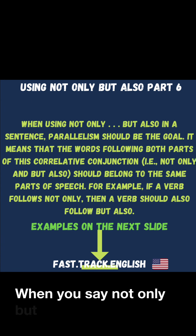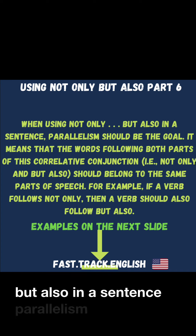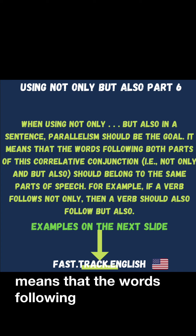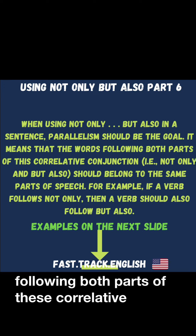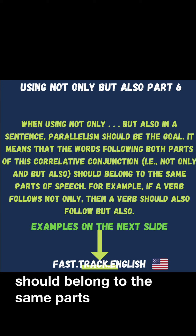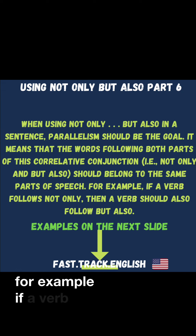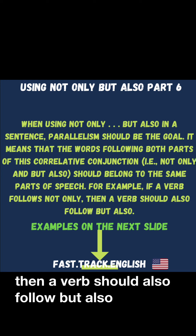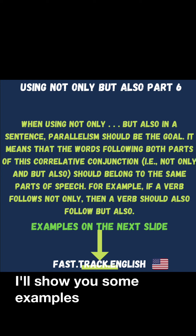When using 'not only, but also' in a sentence, parallelism should be the goal. It means that the words following both parts of this correlative conjunction — 'not only' and 'but also' — should belong to the same parts of speech. For example, if a verb follows 'not only,' then a verb should also follow 'but also.' I'll show you some examples on the next slide.